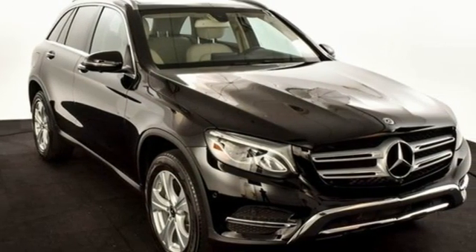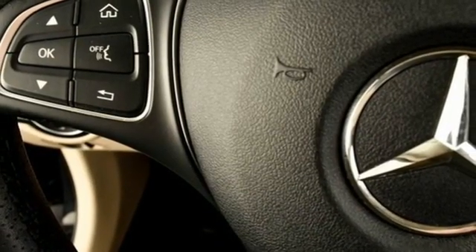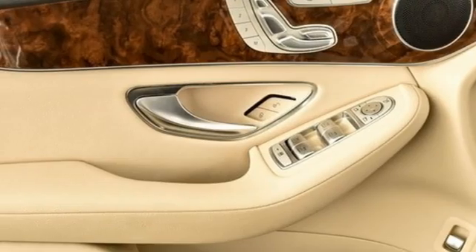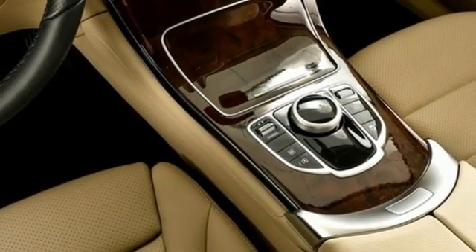Safety features abound, including a rear-view camera, Pre-Safe, Crosswind Assist, Attention Assist, Collision Prevention Assist Plus, and Trailer Stability Assist. The strong and comfortable cabin includes the convenience of Homelink, dual-zone climate control, and Bluetooth.